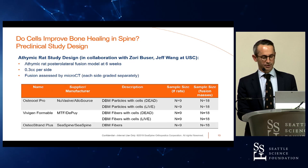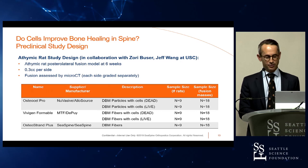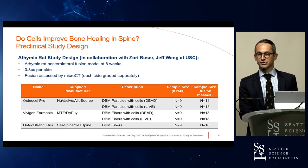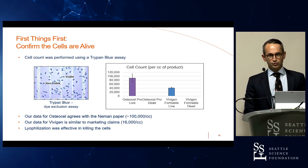Our study was conducted in collaboration with USC using the athymic rat model at six weeks — a standard time point — with 0.3 cc per side. We graded fusion based on micro-CT, evaluating each side independently. With nine rats per group and bilateral assessment, we had a sample size of 18 fusion sides per group.